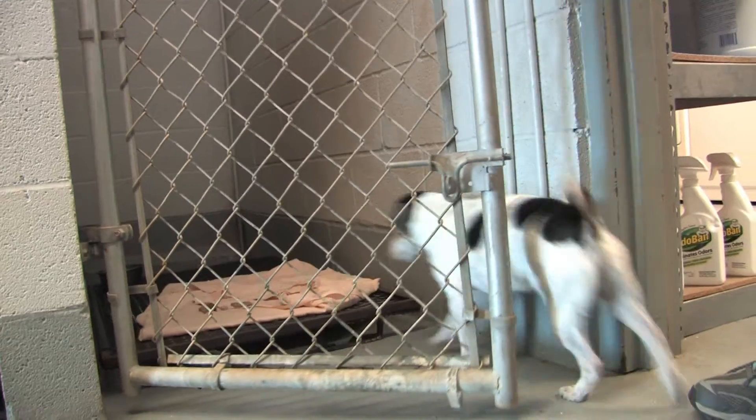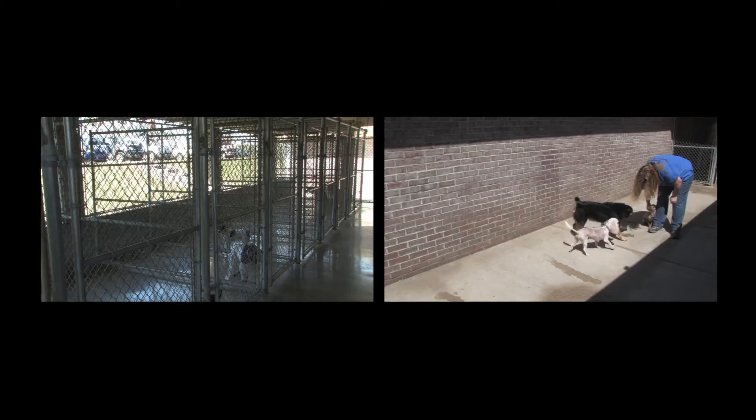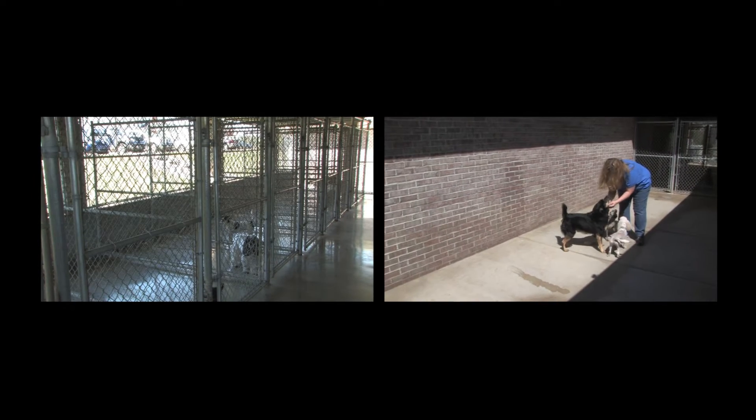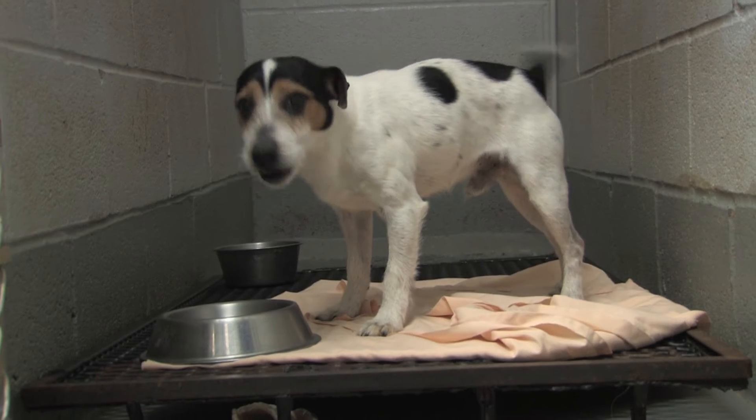Their indoor, climate-controlled boarding facility provides an individual kennel or run for each pet depending on size. Dogs are exercised in an enclosed outdoor area three to four times daily. Blankets, towels, and food are all provided for each pet.